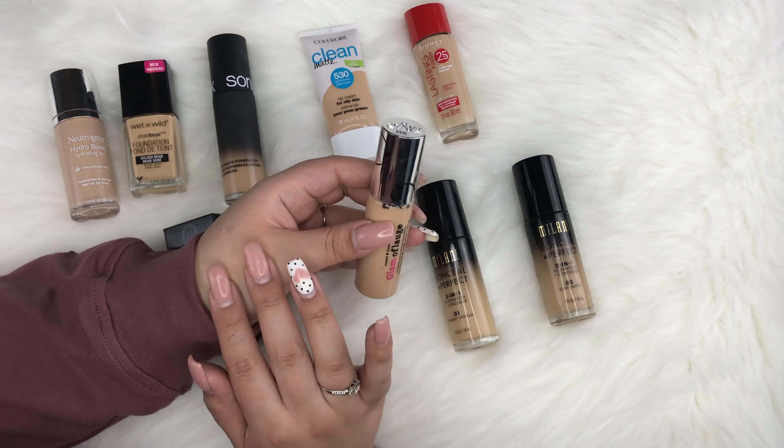On the other end of the spectrum is the MAC Face and Body Foundation in shade C2. I haven't used this in a while — it might even be expired. This is super light coverage, for when you just want something very natural on the skin without going completely bare.